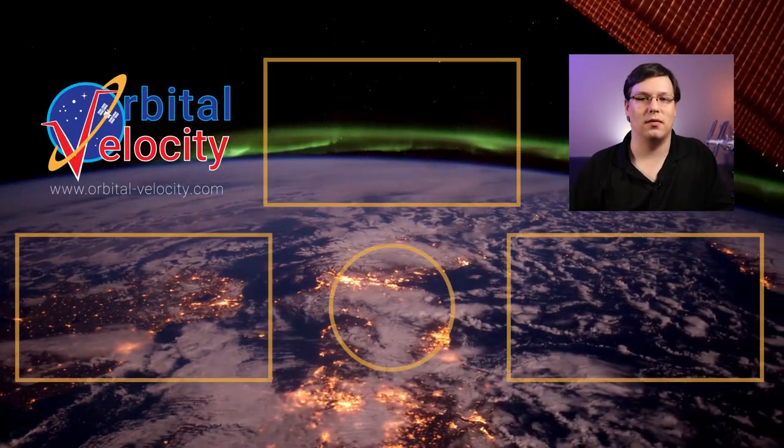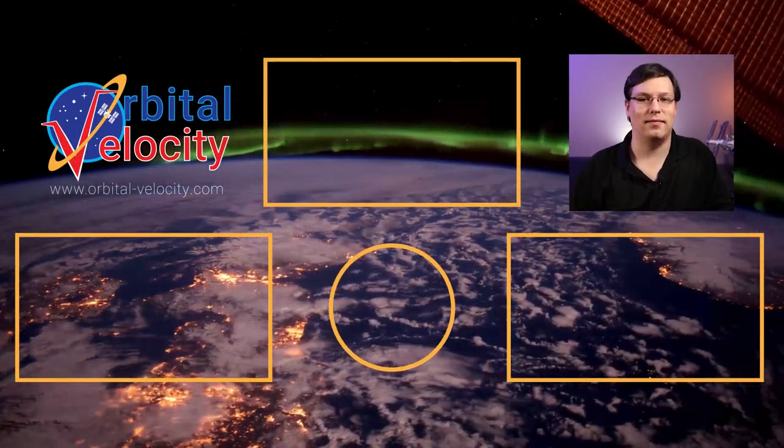You can also follow Orbital Velocity on Twitter and Facebook, and visit orbital-velocity.com for even more space-related content, including a monthly newsletter called The Space Capsule. Links are in the description below. Thanks again for watching, and until next time, Ad Astra.